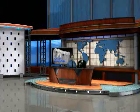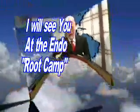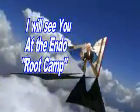Well, thank you very much. I appreciate you being here. Thanks, Kit — hope you'll drop by and see us again sometime. We'll see you at the next Root Tip of the Week, and I will see you at the next Endo Root Camp.